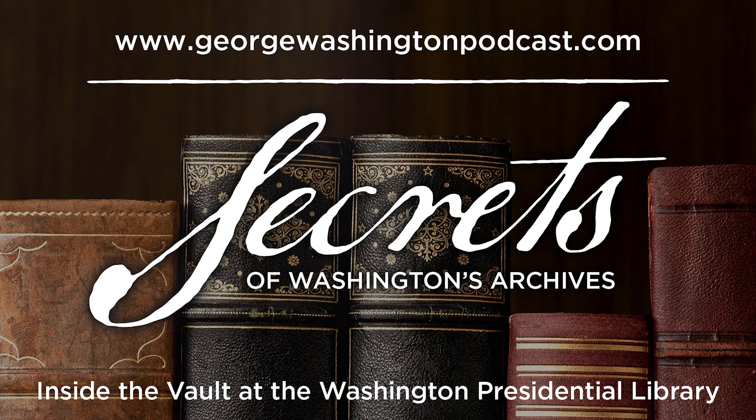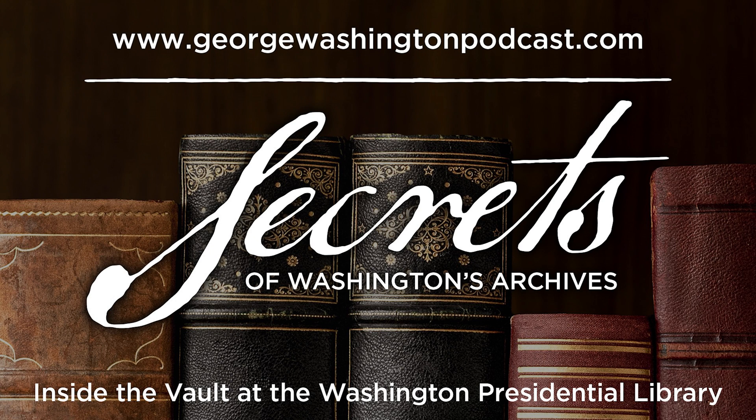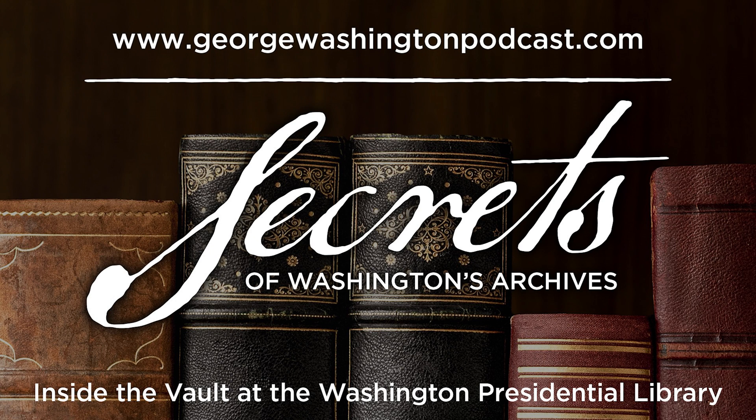If you want to learn more about George Washington's presidency, the first Congress, and about this copy of the Acts of Congress, be sure to check out our podcast companion, also titled The Secrets of Washington's Archives, available wherever you download your favorite podcasts. Go to georgewashingtonpodcast.com to learn more.